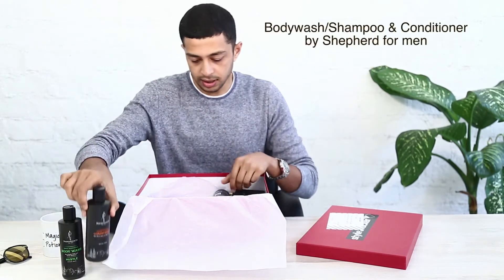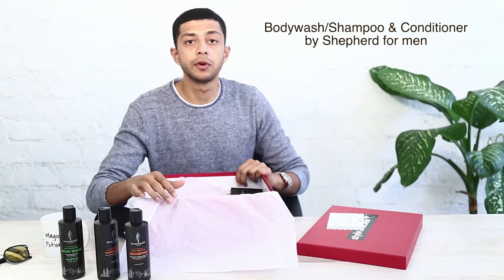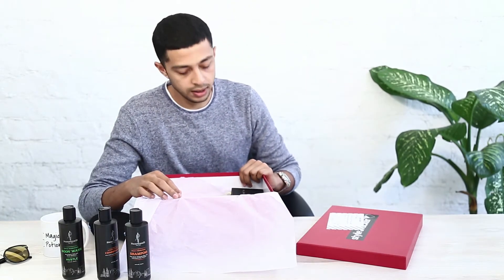There's a body wash, a conditioner, and a shampoo. As you all know, I love grooming, so I'm definitely looking forward to using these products.